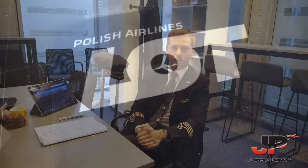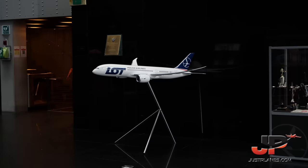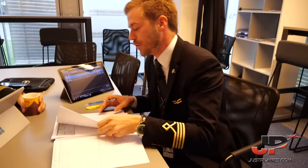We're currently in the briefing room of our LOT headquarters and we're just about to start the pre-flight preparation, going over the required flight documentation which Derek just received from the dispatch office.